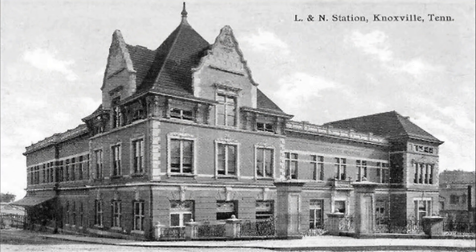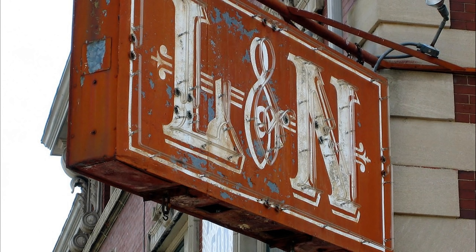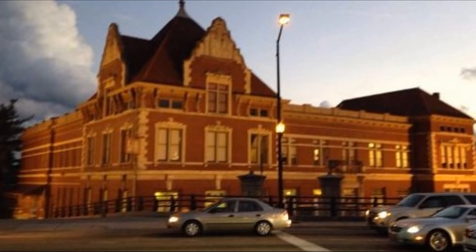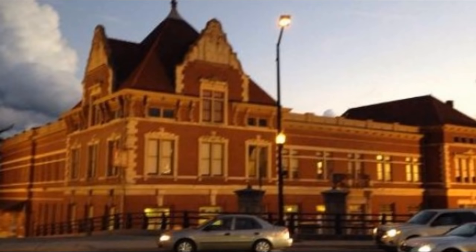Here is the L&N main headquarters building, built at the turn of the 1900s — the L&N station in Knoxville, Tennessee. They started this place and for 132 years it ran, and they finally sold it out in 1982 to somebody else. So L&N is no longer really L&N. But this is what the headquarters looks like today — it's a museum now.